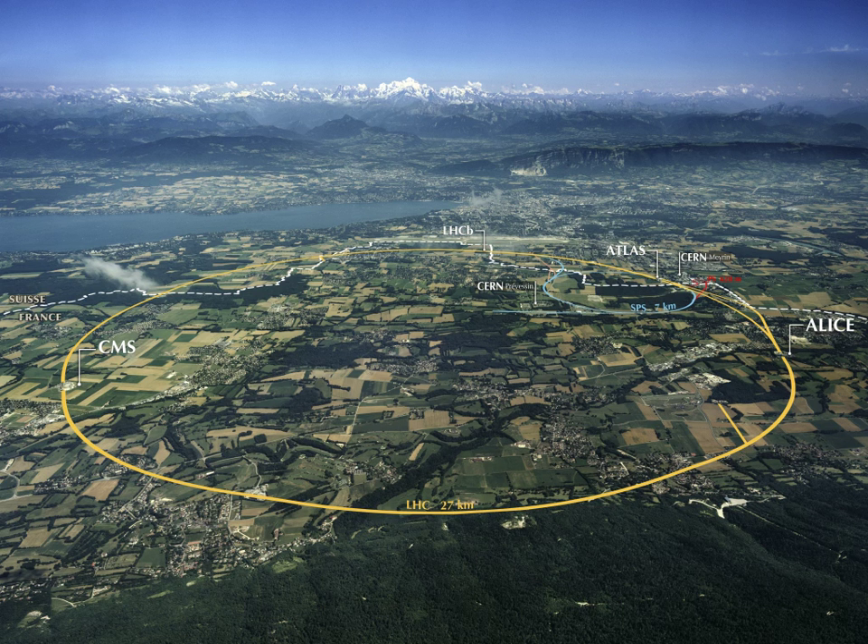Other top-ranked universities include the University of Pennsylvania, Columbia University, Cornell University, Johns Hopkins University, University of Edinburgh, University of Toronto, and École Polytechnique Fédérale de Lausanne. King's College London is also listed.